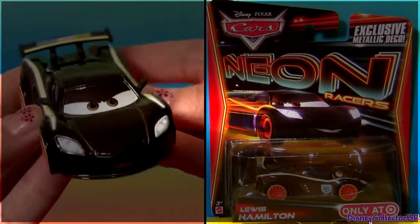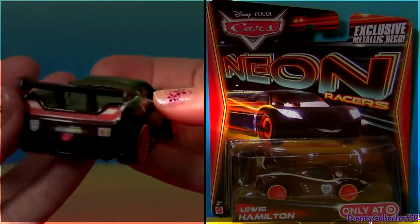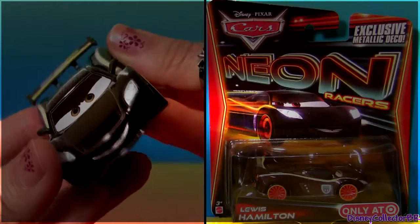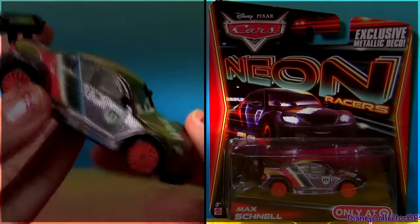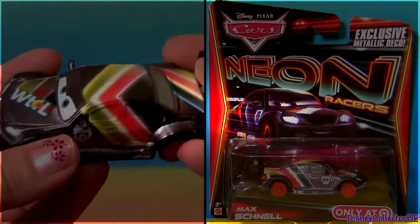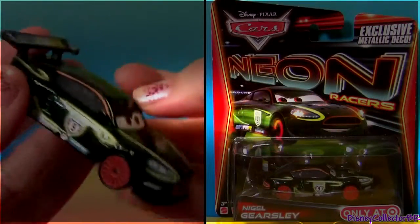Racer number 2, Lewis Hamilton. Max Chanel, racer number 4. Awesome metallic finish. Nigel Gersley, racer number 9.